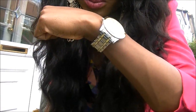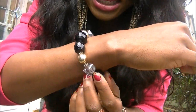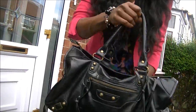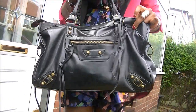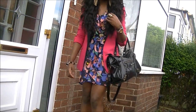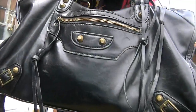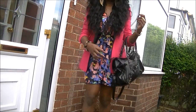I also have this watch which was from a random watch store, and this bracelet which I cannot remember where it's from. For my bag I have this Balenciaga-inspired city bag. I love the detailing with the tassels and stuff — so yeah, that's what I'm wearing for my bag.